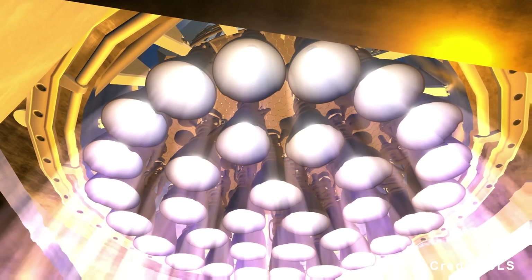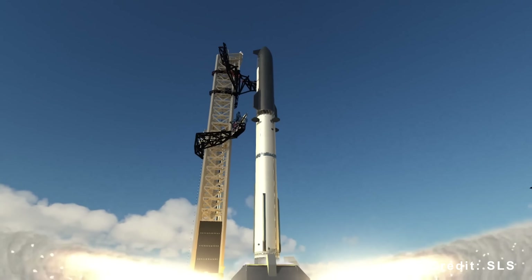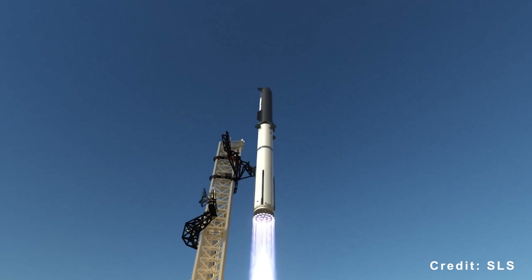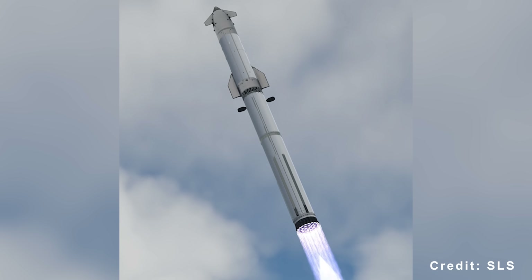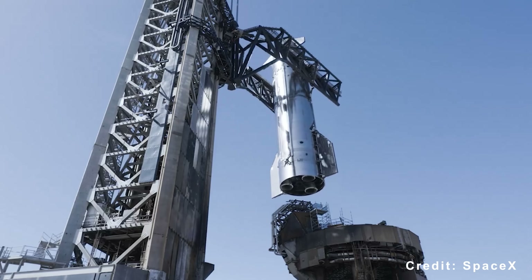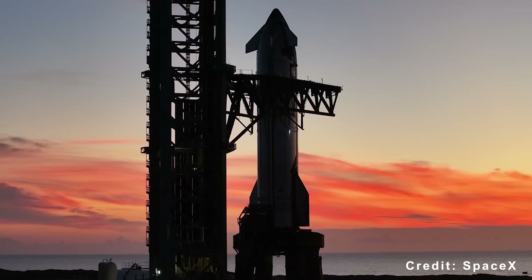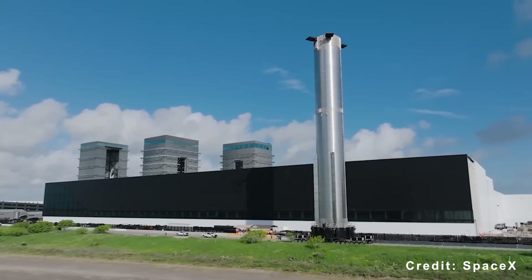SpaceX also needs to increase the number of Starship launches in 2026 to validate Block 3 technologies on schedule for NASA's Artemis 3 mission, planned for mid-2027. Whether SpaceX reaches its 2026 goals depends heavily on a smooth debut for Version 3. This explains the intense interest surrounding Flight 12, which will serve as a crucial proving ground for new technologies.